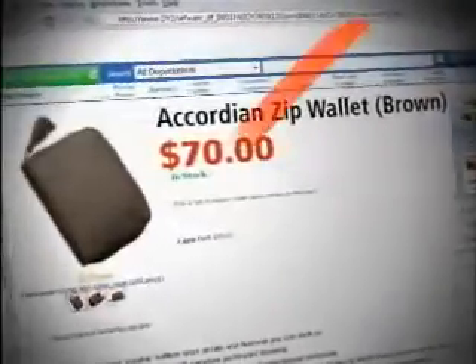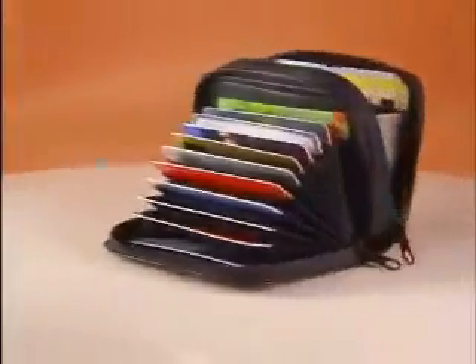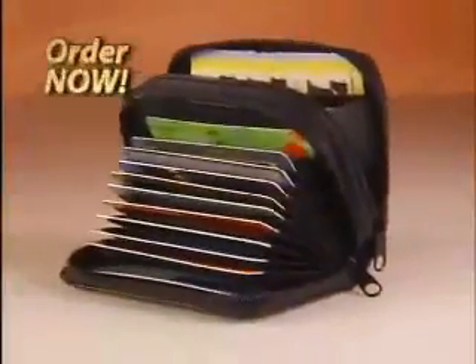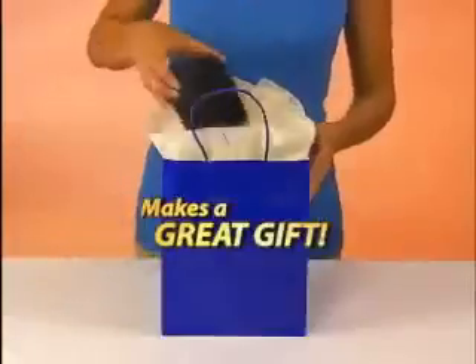Similar designer Palm Wallets sell for $70. Call now and get the Palm Wallet in genuine leather for just $9.95. But wait — order right now and we'll send you a second Palm Wallet free. Just pay processing and handling. It makes a great gift.